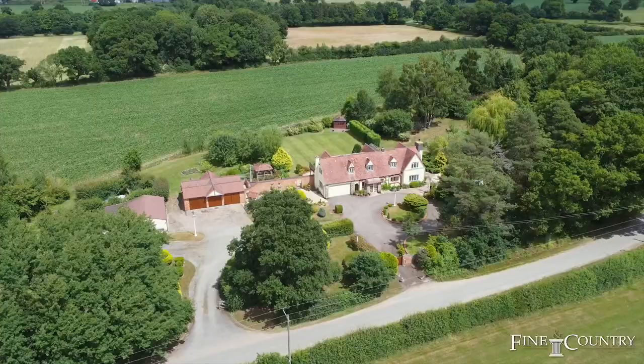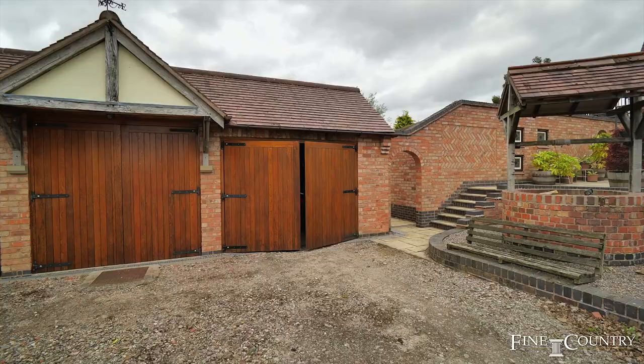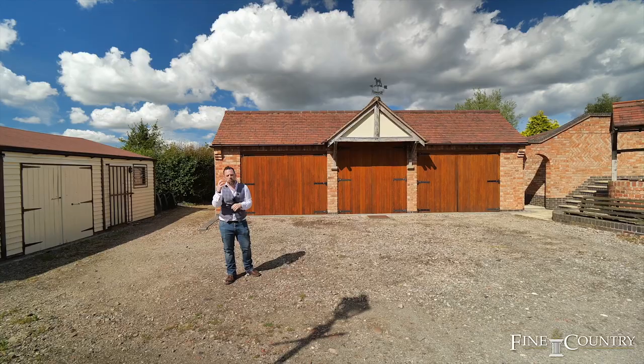You're greeted by a gated entrance leading down a sweeping driveway to a turn circle with substantial parking. Behind me here we've got the triple garage block. Adjacent to that you've got your workshop, garage, workstation with a summer house behind there. And opening the gate onto the paddock with awe-inspiring views of the rolling British countryside.